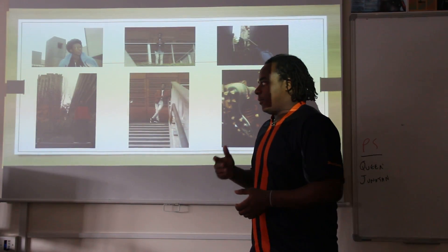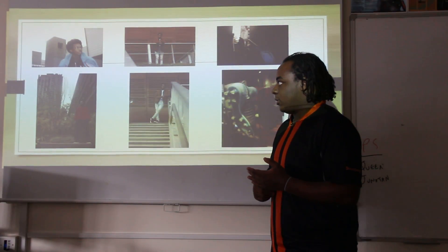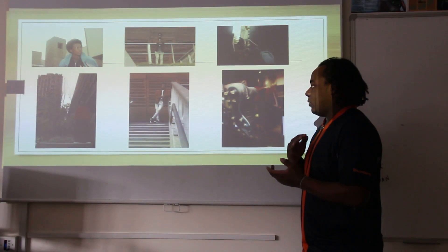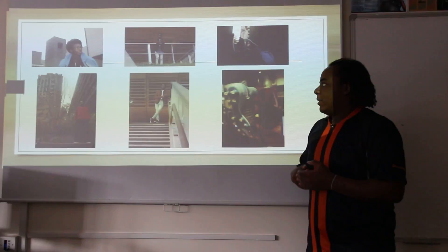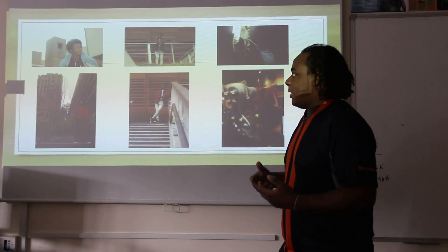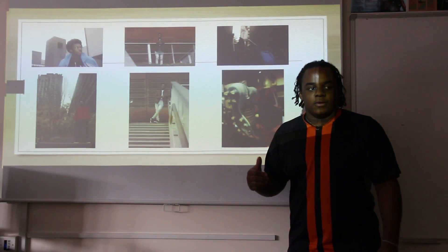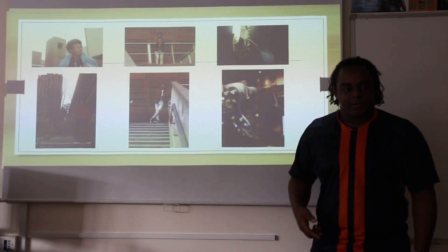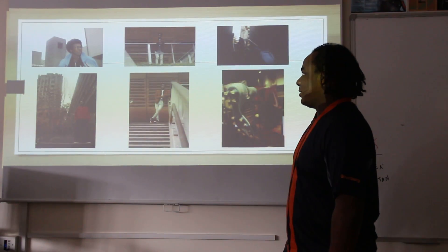I then went on three trips to three different locations: the Barbican, Olympic Park, and then Oxford Street. I was taking photos there of different backgrounds with different poses that I'd experimented with, so I could see what I would add into my posters, billboards, and stuff like that.